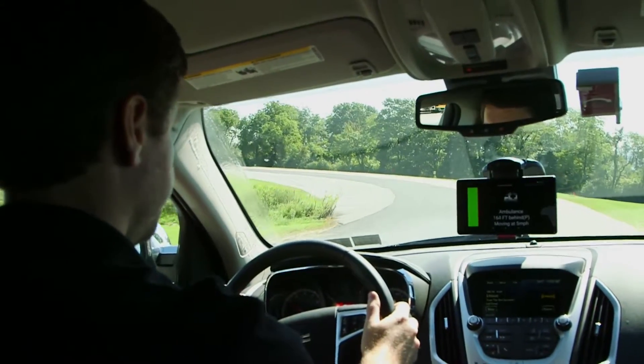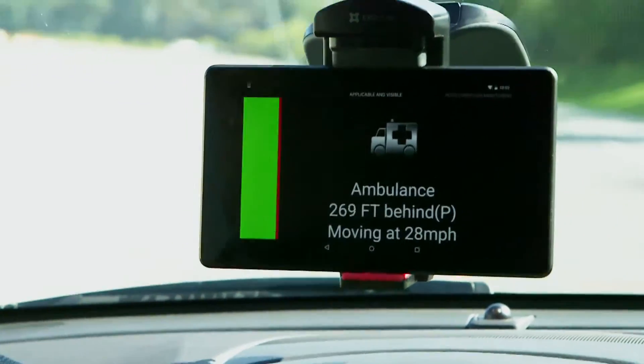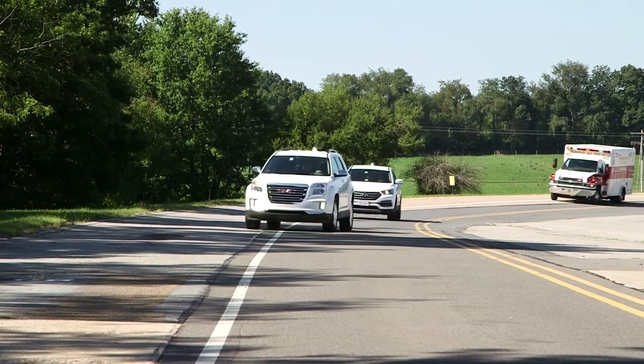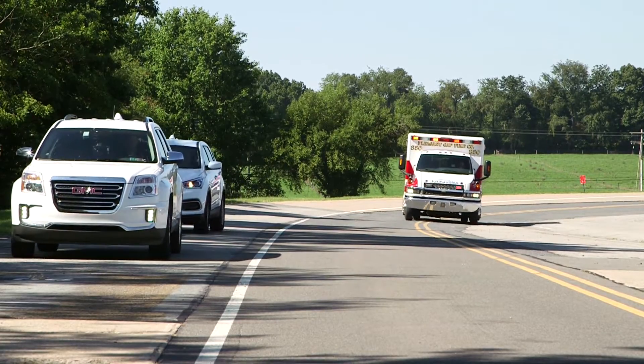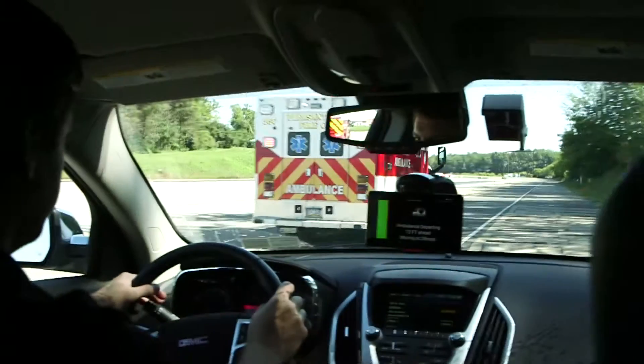You're going to get a visual display and an audible notification that there is an emergency vehicle coming up ahead, to give you time to look in the rearview mirror to see what's happening, to pull over, to allow those emergency responders to get to that incident scene faster and hopefully have that extra amount of time to save the person involved with that incident if necessary.